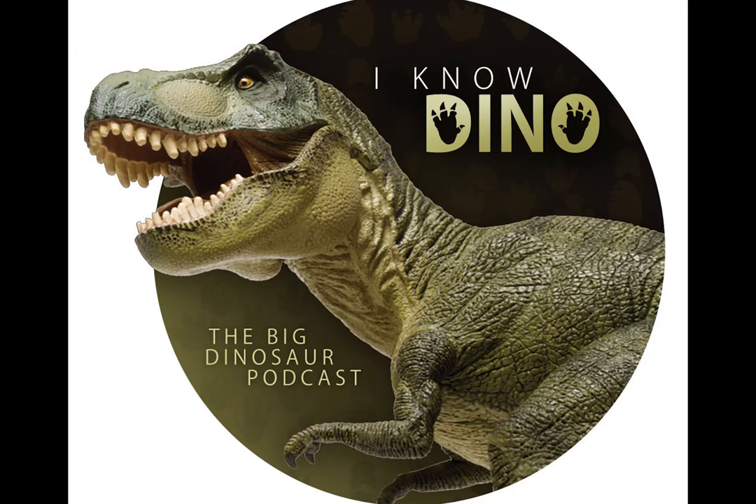Maiasaura is also in other media. In 2010, there was an animated Japanese film based on a book called U.R. Yumuso, where a Maiasaura raises a baby T-Rex.